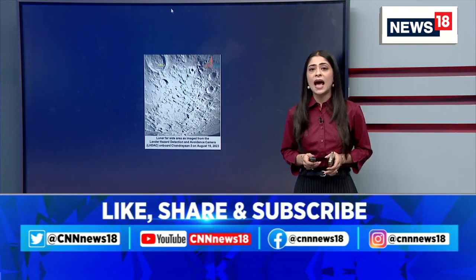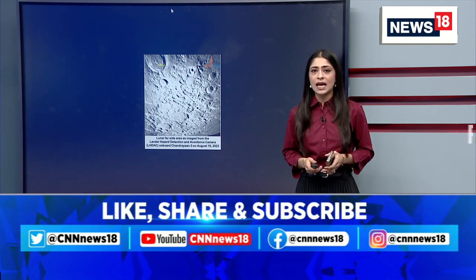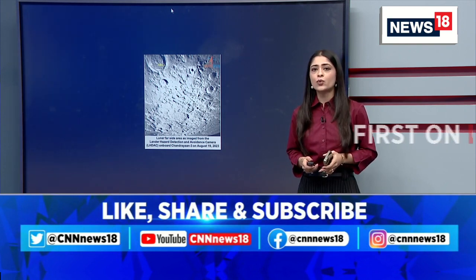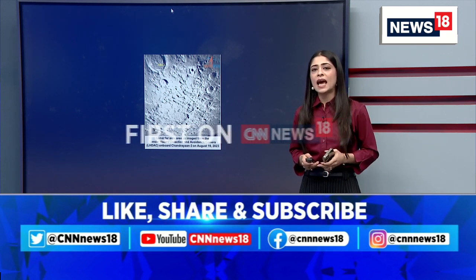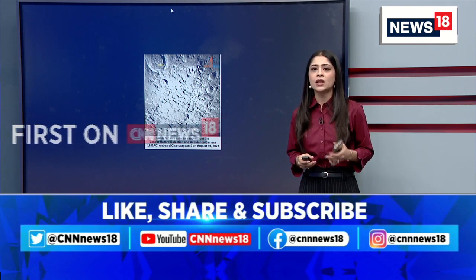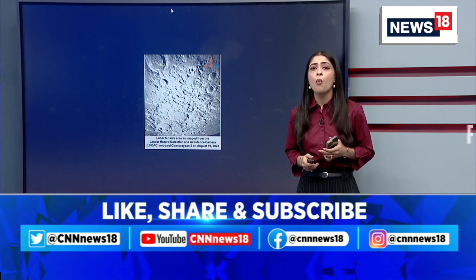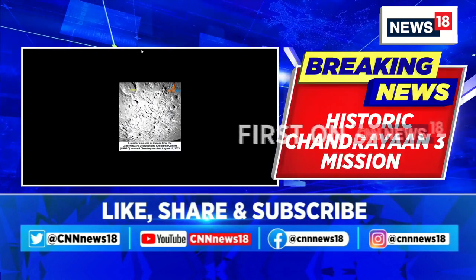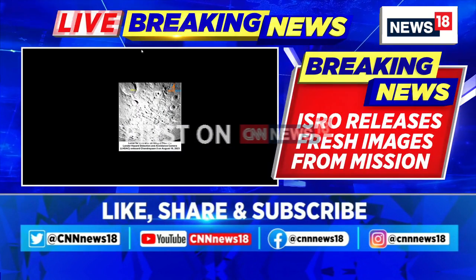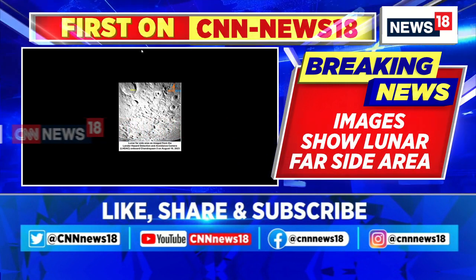This camera, developed at SAC ISRO, has assisted in locating a safe landing area without boulders or deep trenches during the descent. These are the latest visuals we are getting, captured from the lunar far side area by the lander hazard detection and avoidance camera.